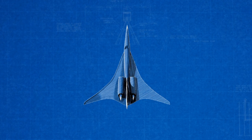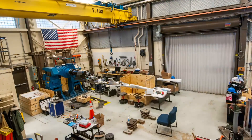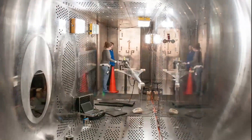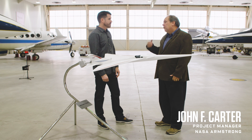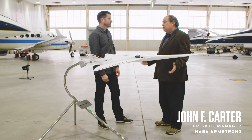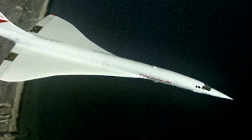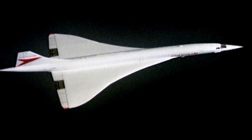The X-plane program doesn't stop there. This experimental design, which will get an X designation of its own if approved, is a low boom flight demonstrator that might lead to incredibly fast and quiet trips across the country — flying from New York to LA in two and a half hours. Concorde was only allowed to go supersonic over the ocean because its sonic boom was simply too loud.